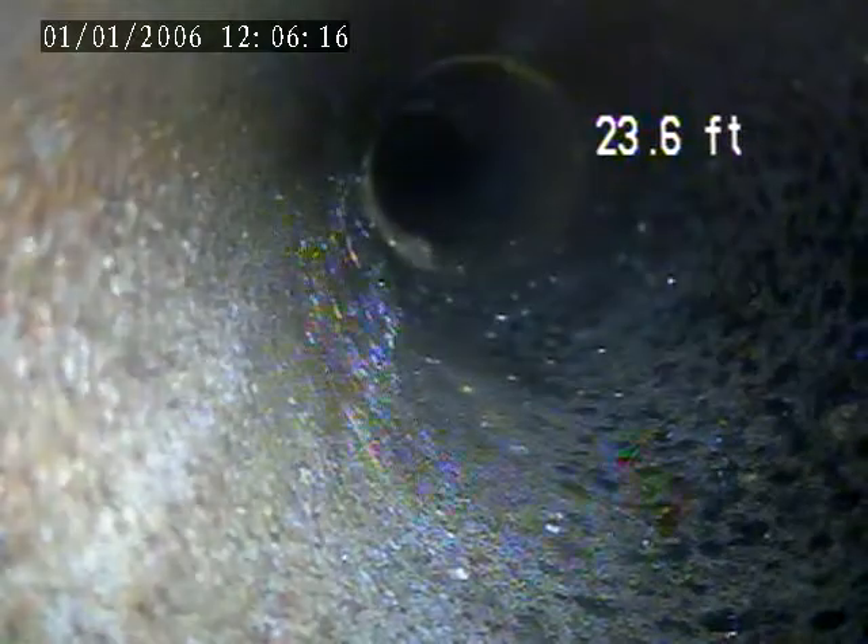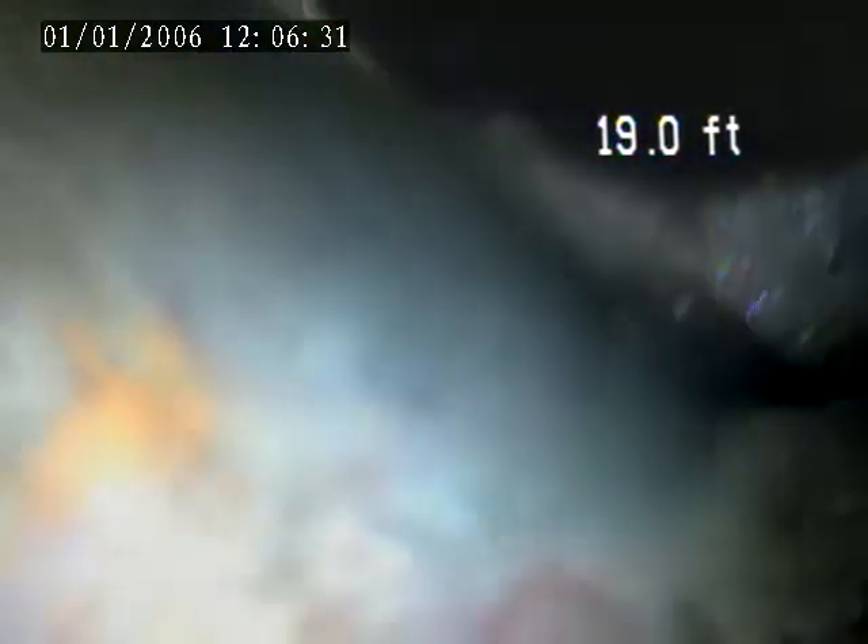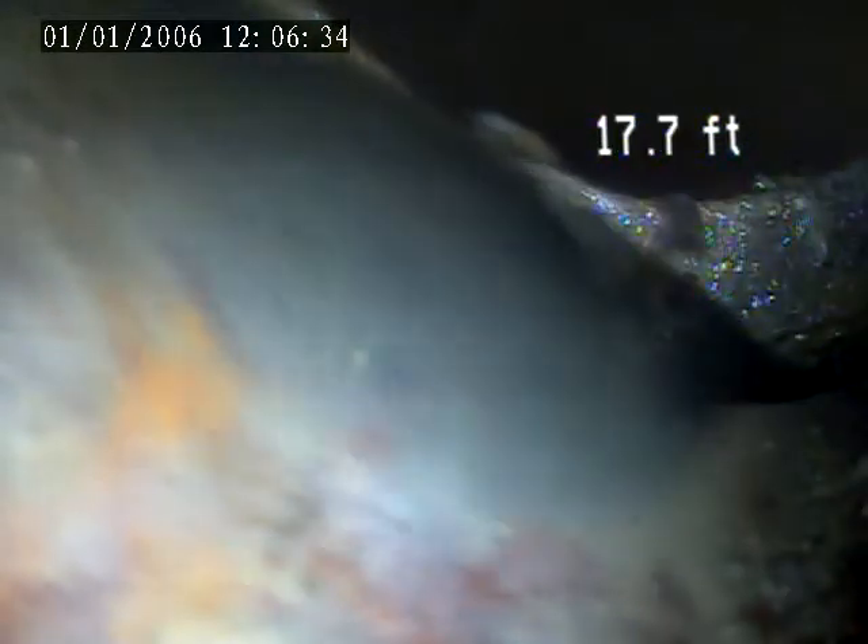There's a lot of offset right here. 17.7 feet. Here's where the common lateral connection is right here. This is where it is shifted and partially collapsed on top of the pipe.